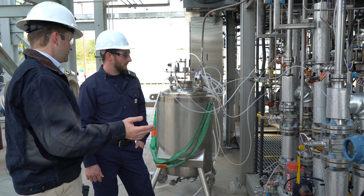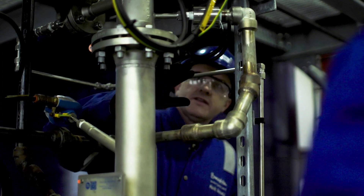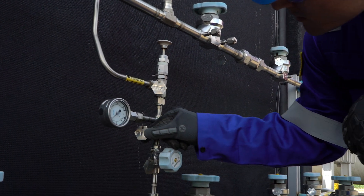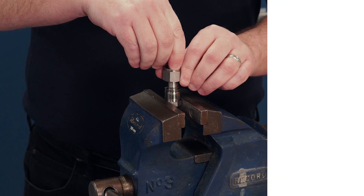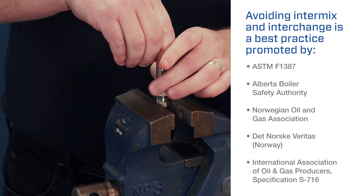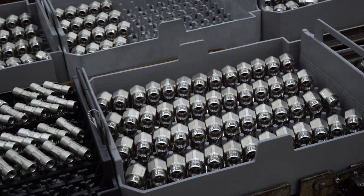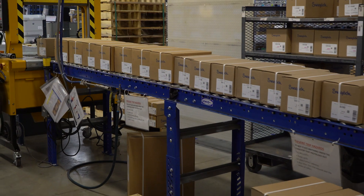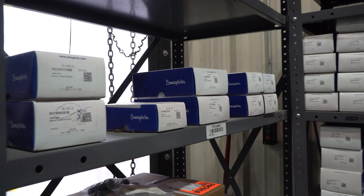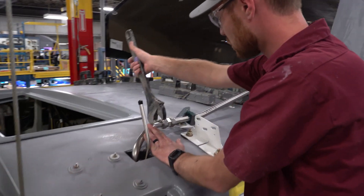Intermix and interchange may also void the manufacturer's warranty, which can lead to even higher costs if a problem occurs. Avoiding intermix and interchange is a best practice promoted by numerous fluid systems standards organizations and specifications. Single sourcing your tube fittings from one reliable supplier is a good way to avoid potential interchange and intermix, even by accident — when only one brand is available, technicians can't mistakenly combine components from two different manufacturers.